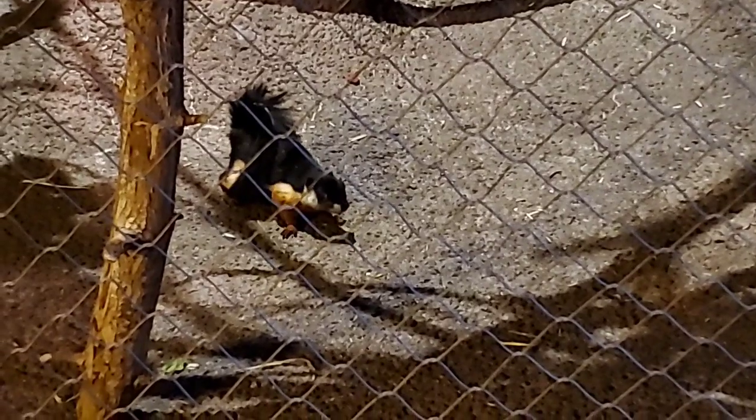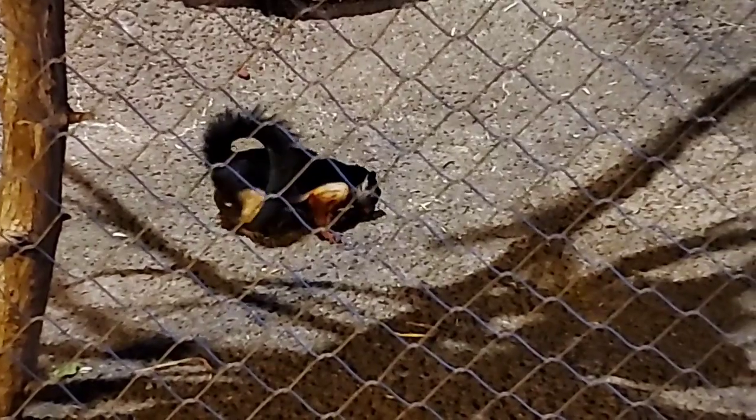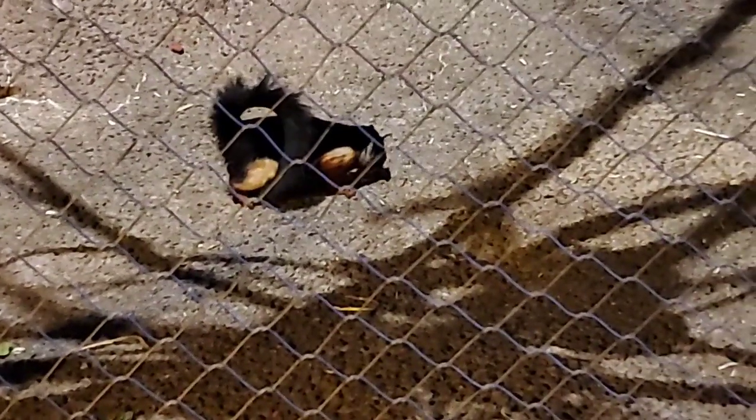Why are they called Prevost squirrels? They were named after an explorer who first described them to Western science.